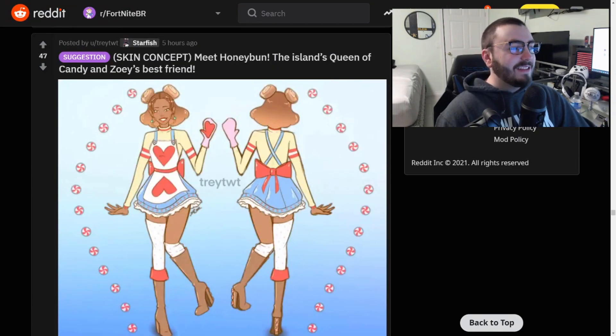Skin concept: meet Honey Bun, the island's queen of candy and Zoe's best friend. What's going on with all the old skins today from like season four and season six? OG skins regardless - I forgot about Zoe, I should probably use that skin again. This is really cool for a best friend concept. I like this, it's really cool.